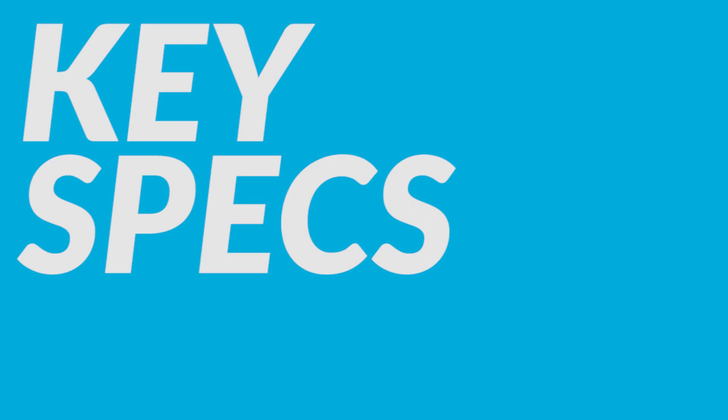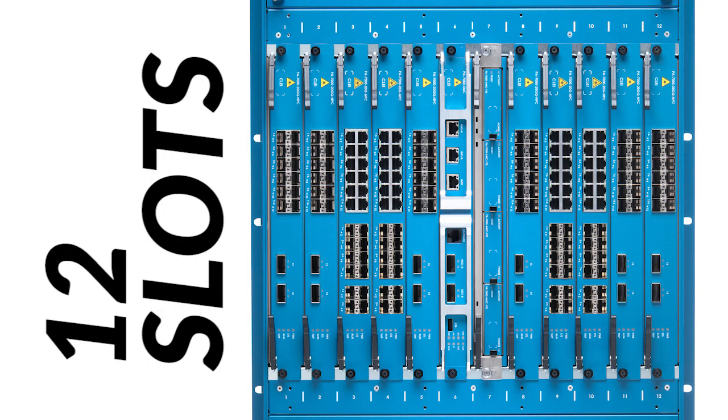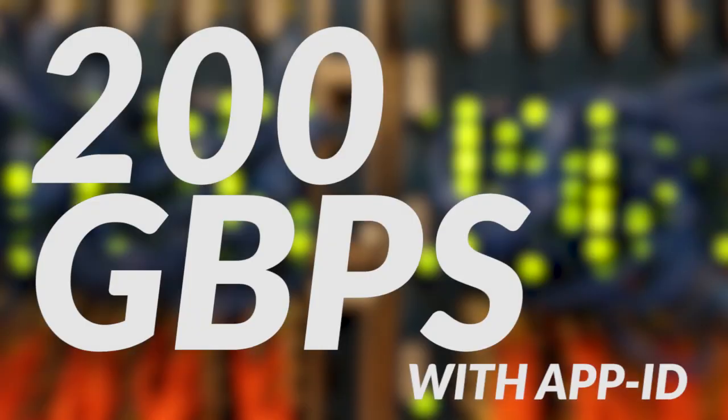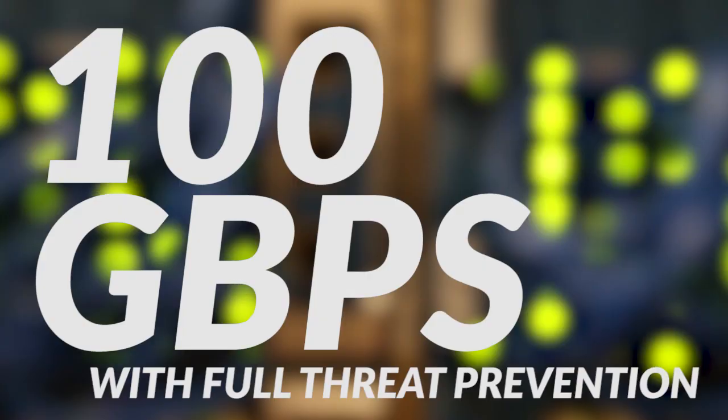So what are the key specs for the PA7080? First of all, 12 slots. One of those is for logging, one's for switch management, and 10 are for the NPCs, or the line cards. With 10 NPCs supported, this means that the 7080 is capable of 200 gigabits per second of throughput with App ID and over 100 gigabits per second of full threat prevention throughput.